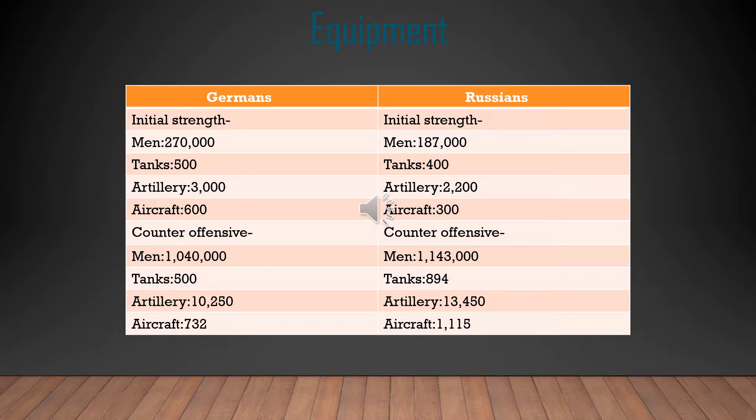For equipment on both sides, starting with the Germans: their initial strength was 270,000 men, around 500 tanks, 3,000 artillery, and 600 aircraft. Versus the Russians, who had 187,000 men, 400 tanks, 2,200 artillery, and 300 aircraft — which gives the Germans a lot more initial strength.